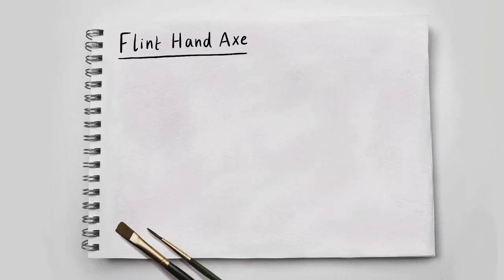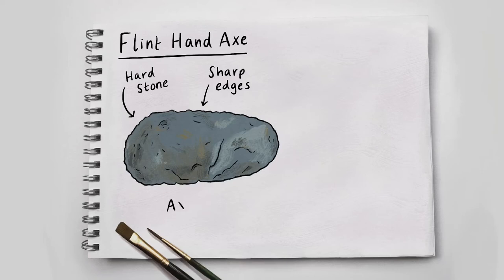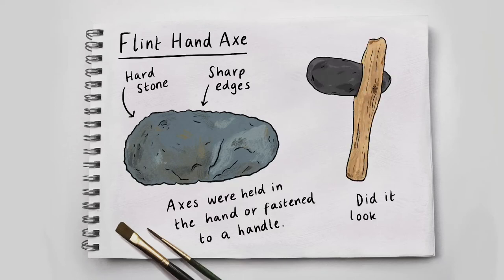Flint hand axe – hard stone, sharp edges. A round but jagged lump of grey stone. Next to it is the flint hand axe – a thick, rounded branch with the grey flint stone pushed into it near the top, making an axe shape. Axes were held in the hand or fastened to a handle. Did it look like this?